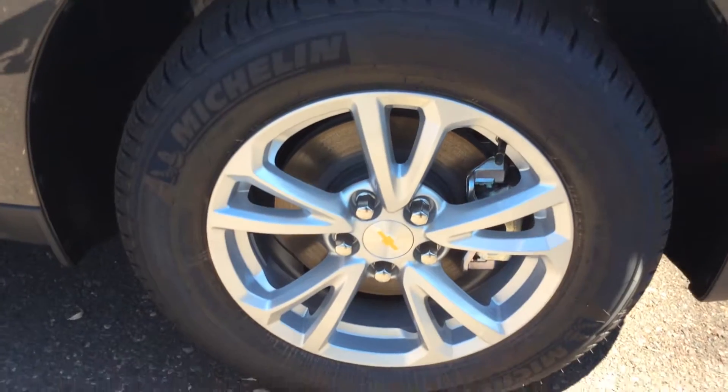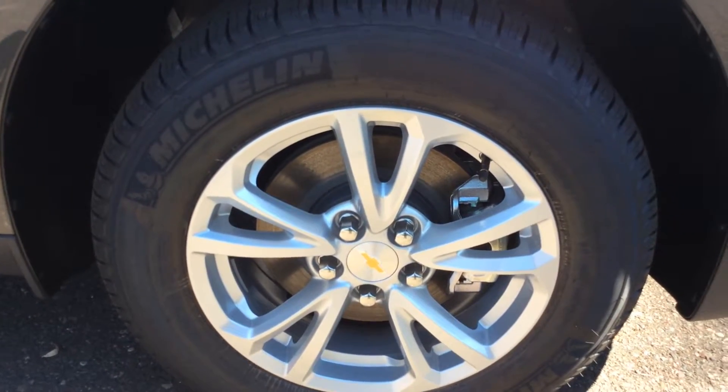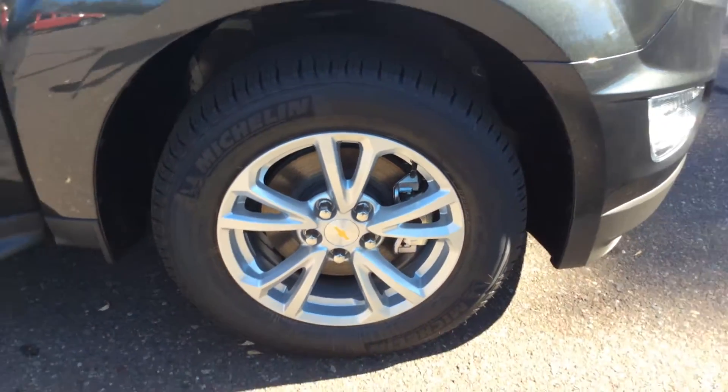We'll start down here. We do have the Michelin tires on this vehicle. These are 17-inch tires on this Equinox.